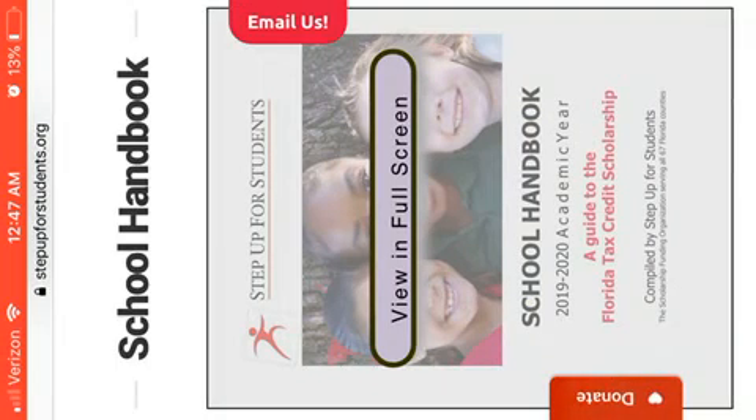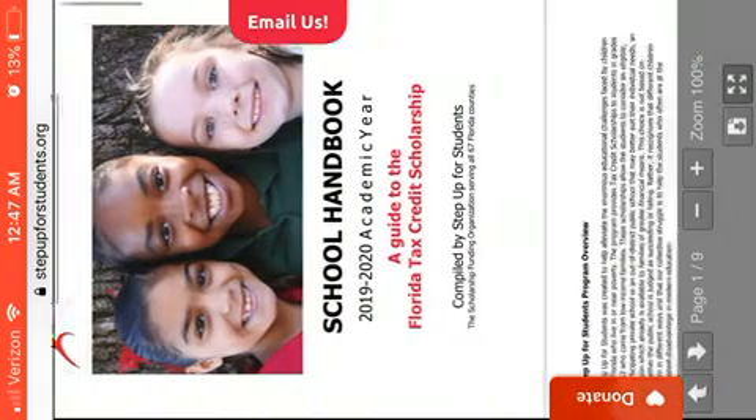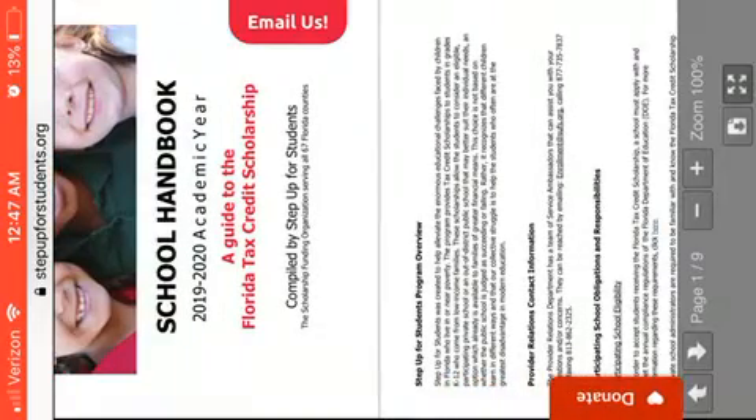It says the 2019-2020 academic year. This is a guide to the Florida Tax Credit Scholarship. Let's go down below so you can see it better.